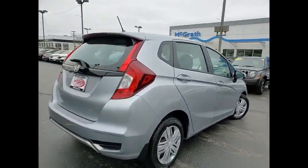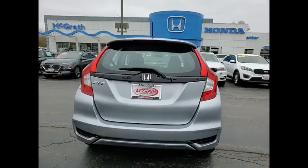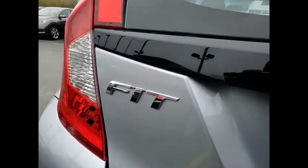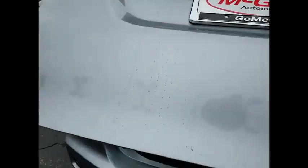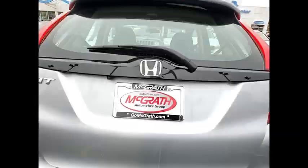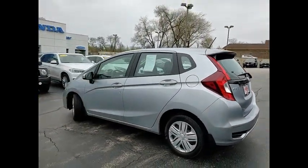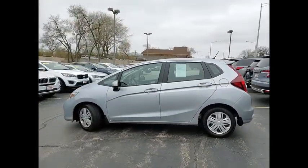This vehicle has less than 30,000 miles. Here are some of this vehicle's great options: tire pressure monitor, rear spoiler, brake assist, traction control, stability control, daytime running lights, engine immobilizer, tires front all season, tires rear all season, and wheel covers.